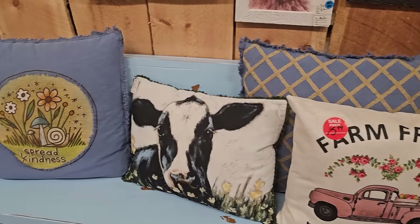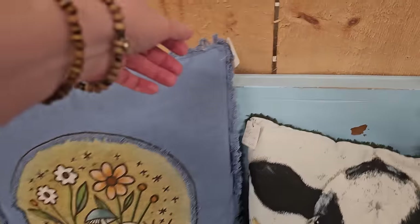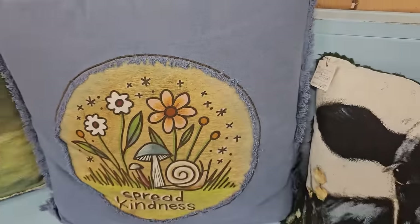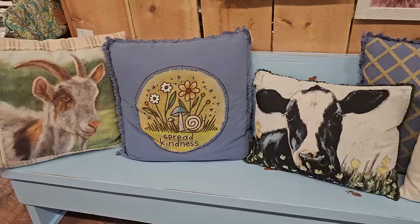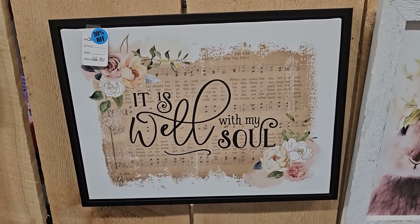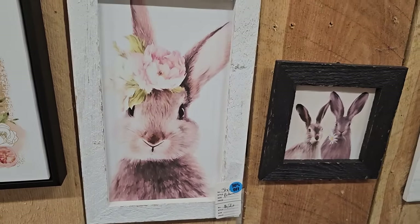Happy Easter. Farm Fresh. I love the little cow. Spread kindness. That might be my favorite. And look at the little goat, $16.50. And the bunnies, they just get me every time. So this was $26 with 31% off.